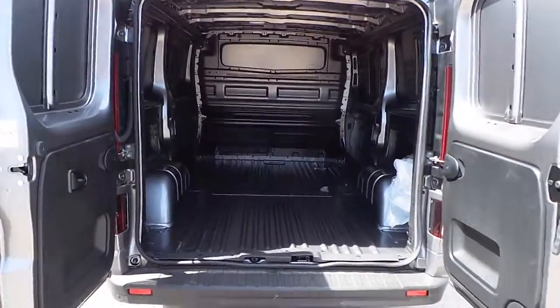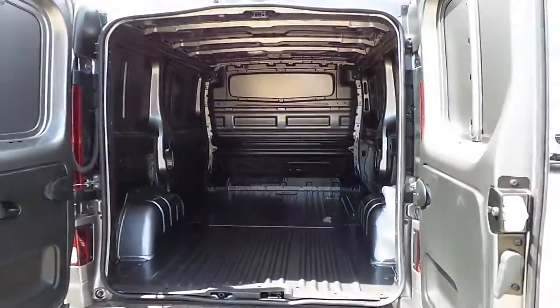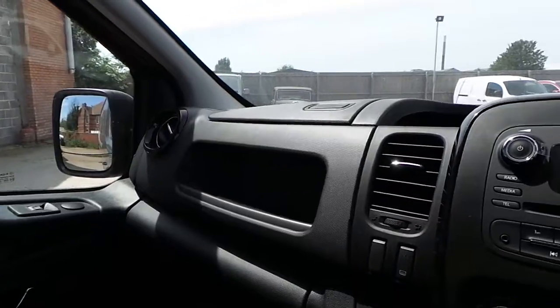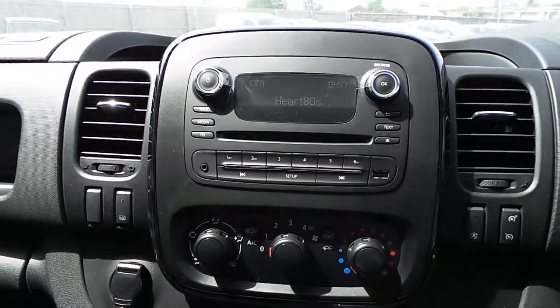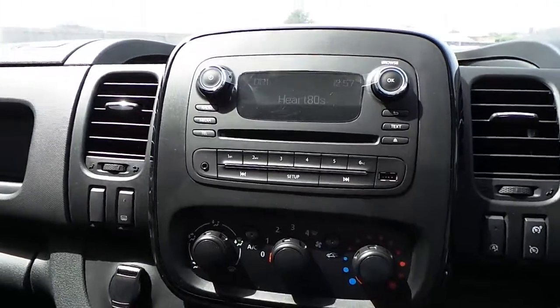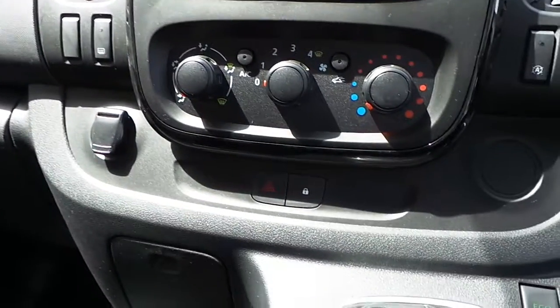In the rear of the vehicle we have a full height steel bulkhead, and in the cab area we have a CD player with DAB digital radio, Bluetooth connectivity, USB and auxiliary inputs. We also have a 12-volt power supply with air conditioning and central locking.